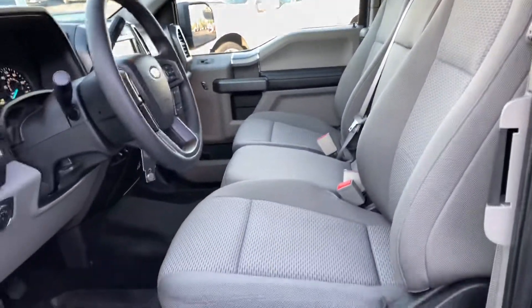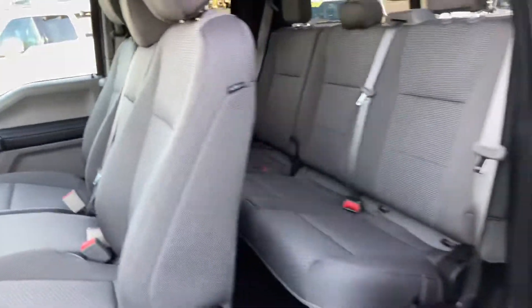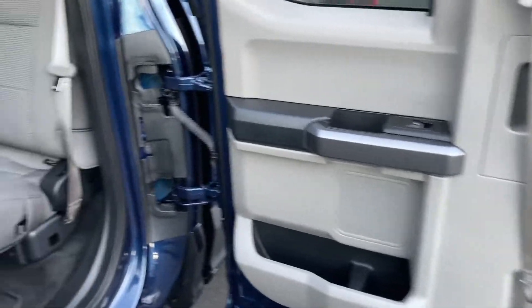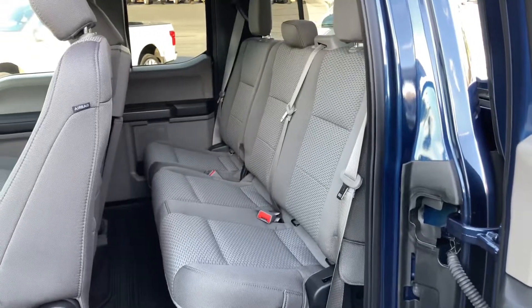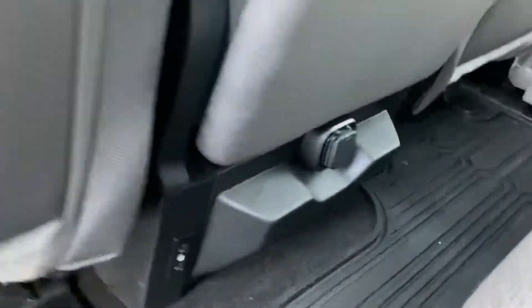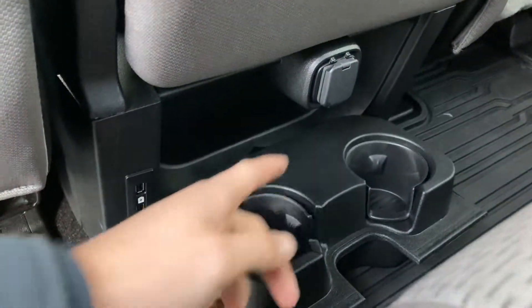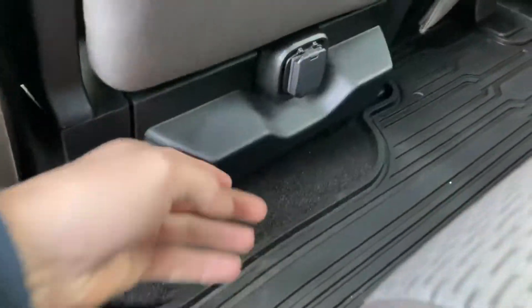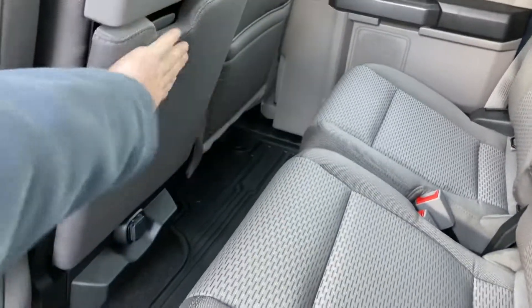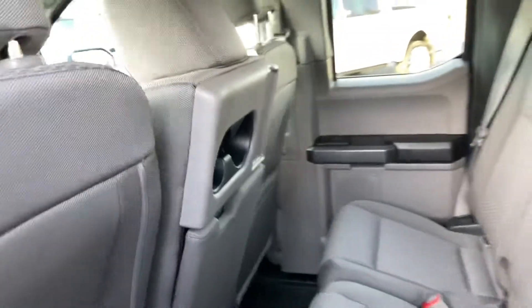This one's got the bench. Back here we've got two USBs, a 12-volt outlet, and some cup holders down there. This is the back of that center seat. You've got the center console there with more cup holders.